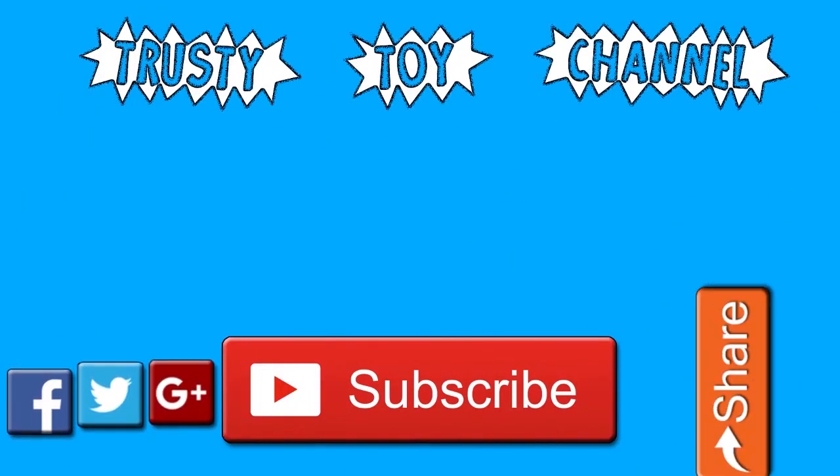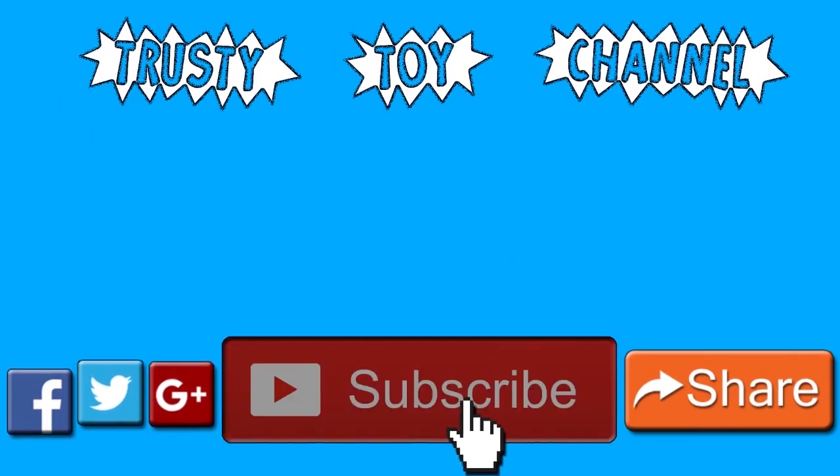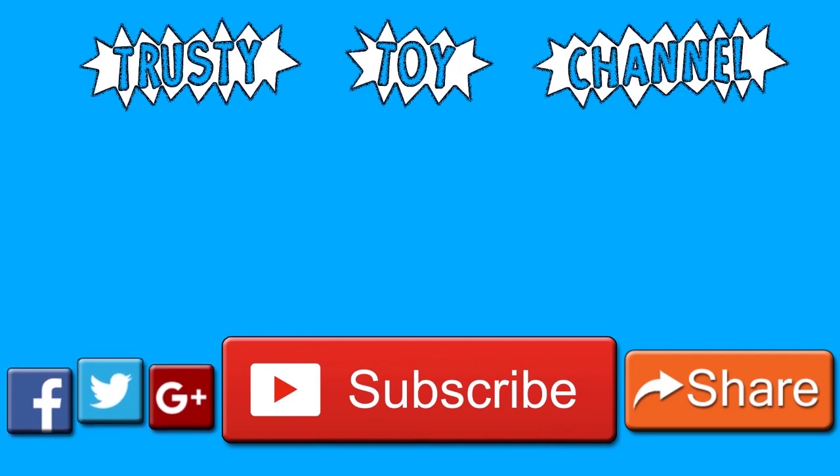Thank you so much for watching guys. Be sure to hit that subscribe button for a new video every day and to become part of the Trusty Toy Team. Also, don't forget to watch our last video that we made yesterday. We can't wait to see you guys soon.